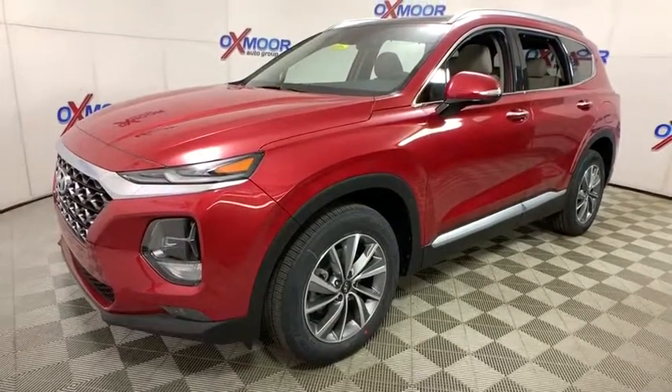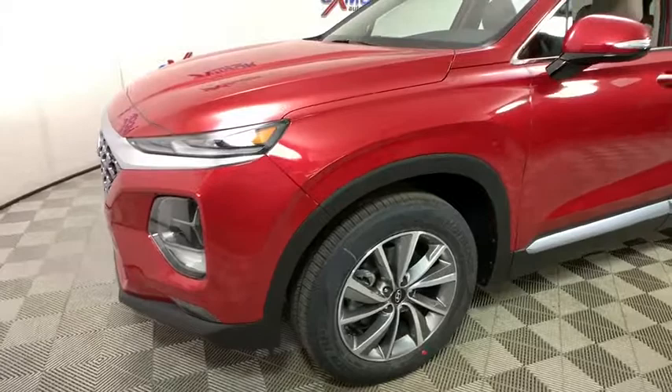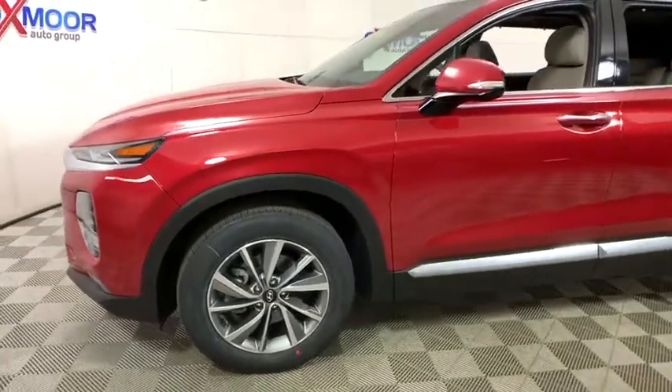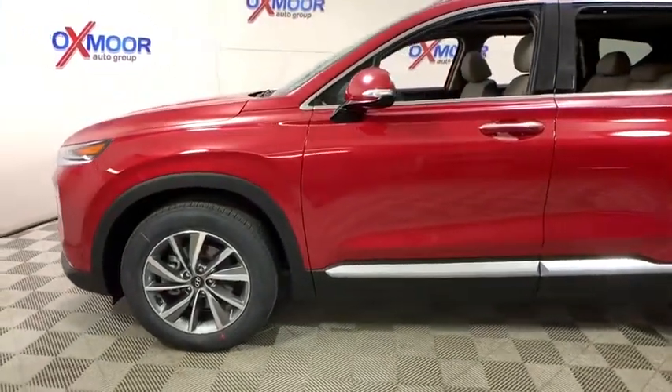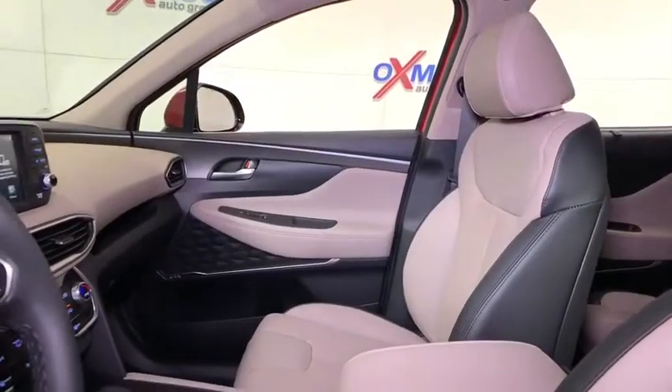Here are some of this vehicle's great options: power liftgate, traction control, power passenger seat, leather-wrapped steering wheel, dual airbags, power steering, four-wheel disc brakes, electronic stability control, fog lights.